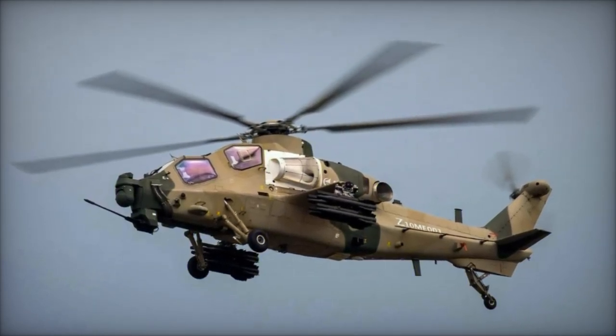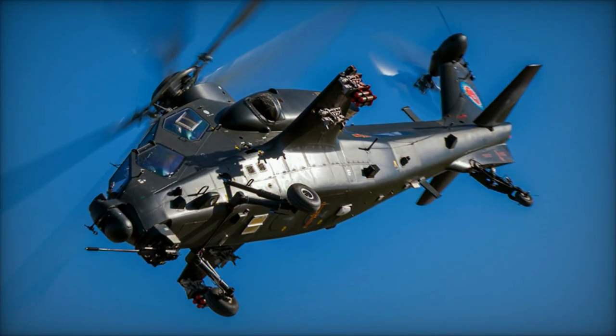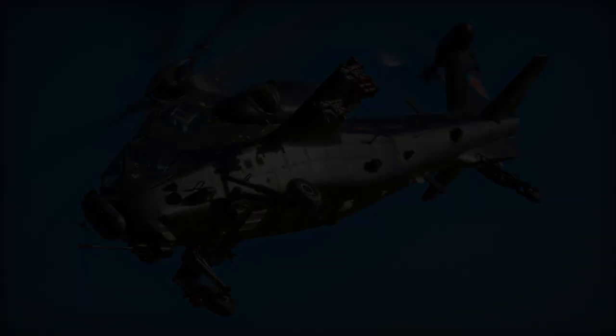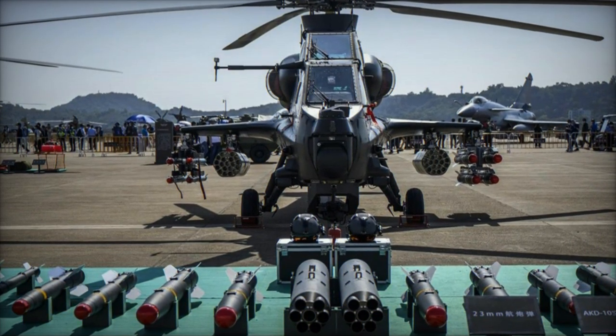A notable feature of the Z-10 is its fire control radar and optical sensors, which significantly improve weapon accuracy and targeting assistance. Additionally, the cockpit is armored to protect the crew from small arms fire, a feature that distinguishes it from many Western counterparts.